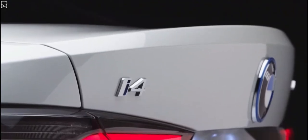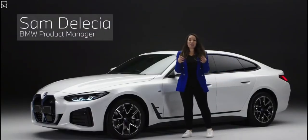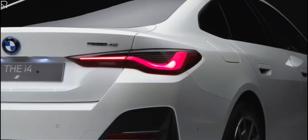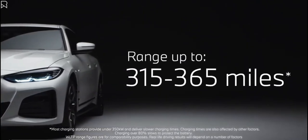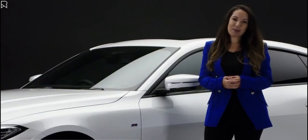The i4 is the first all-electric BMW Grand Coupe and it combines the bold sweeping lines and sports design of a Grand Coupe, benefiting from the latest BMW eDrive performance offering a range of between 315 to 365 miles, backed up by cutting-edge high-tech features that combined provide an uncompromising BMW driving experience.